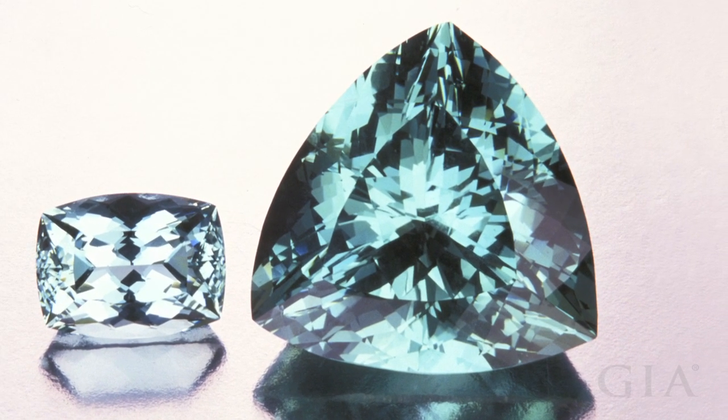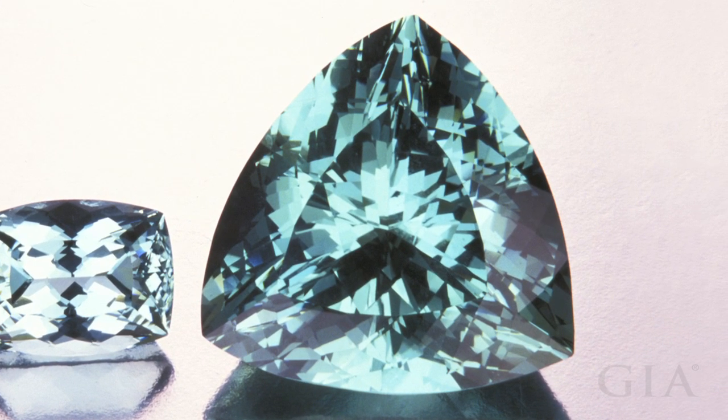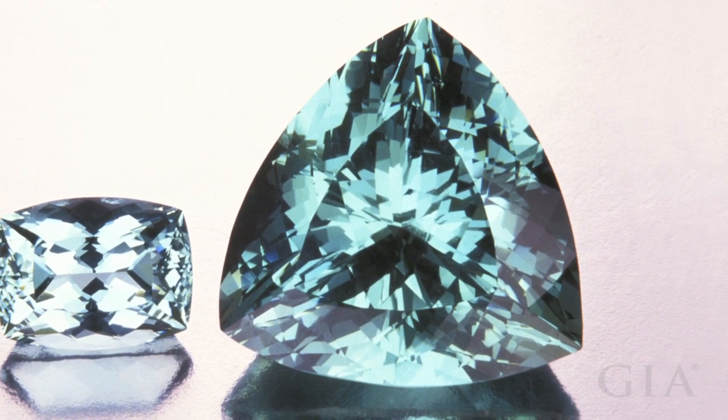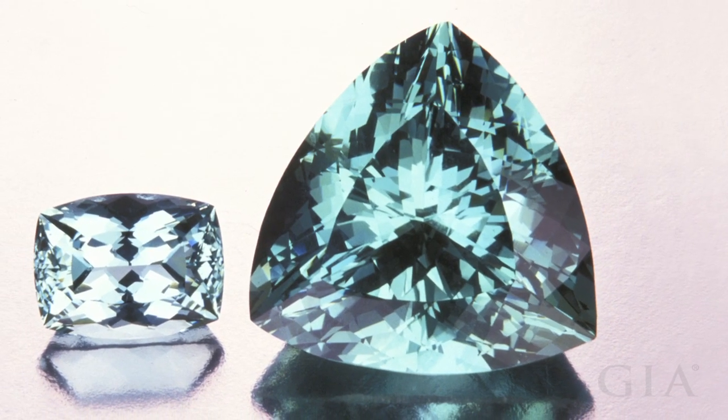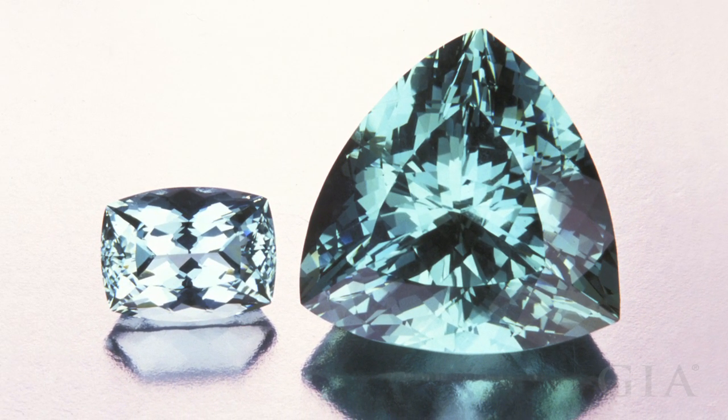Aquamarine's color is typically deeper in larger sizes. The trilliant weighs 179 carats, while the cushion cut weighs 30.30 carats. Both stones are reported to be untreated.